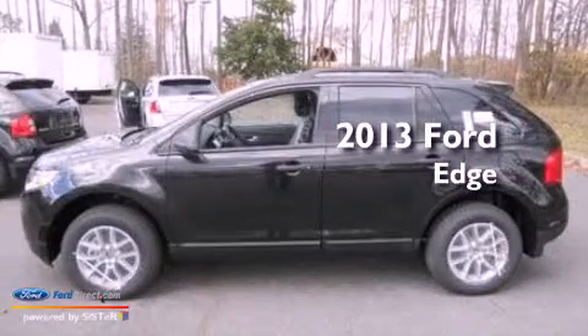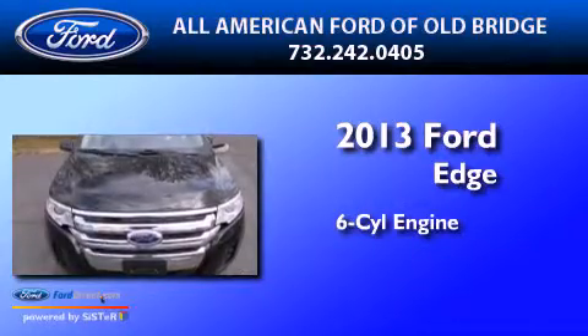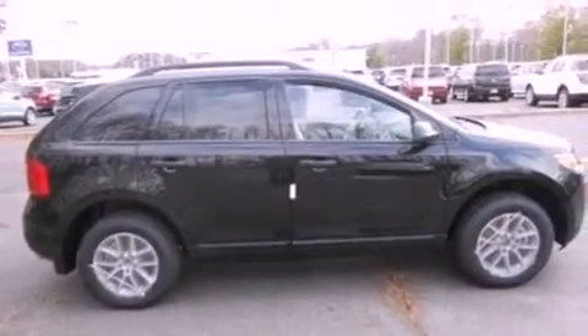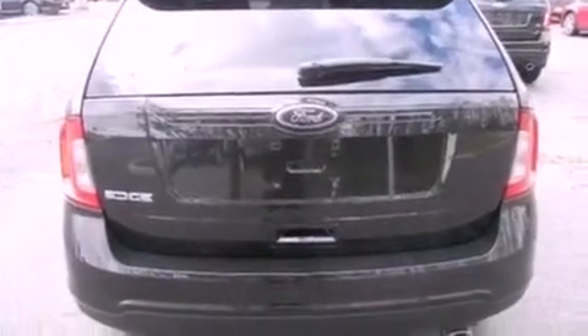This is a brand new 2013 Ford Edge. It features a six-cylinder engine and an automatic transmission. Its top features include a multi-link rear suspension, a low-tire pressure indicator, and commercial-free satellite radio.